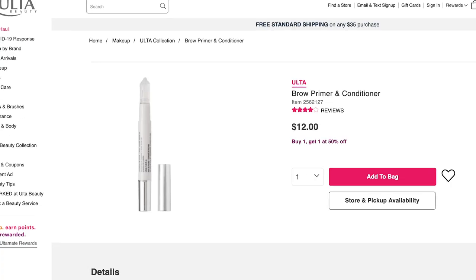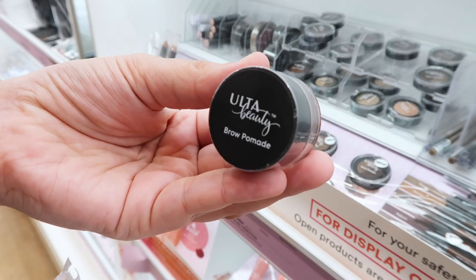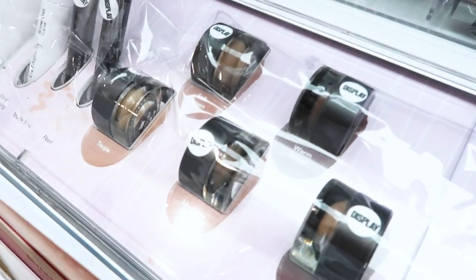There are also two brow products. They have a brow primer and conditioner for $12 — universal, works for anybody — and then they also have a brow pomade which is $10 and comes in five shades.